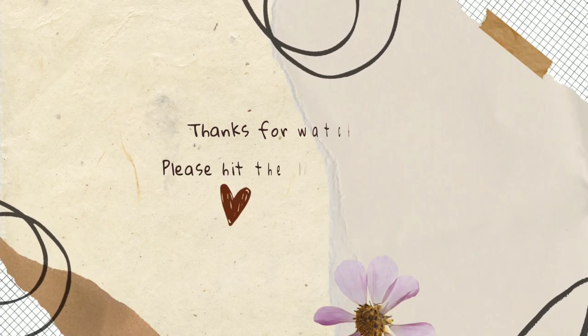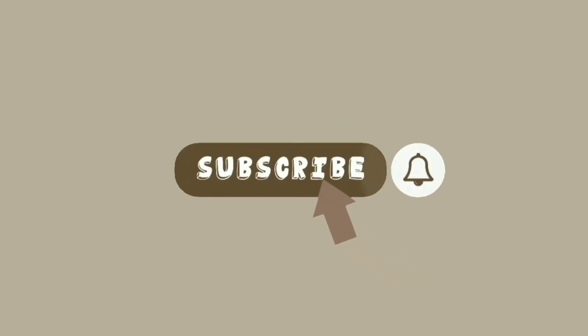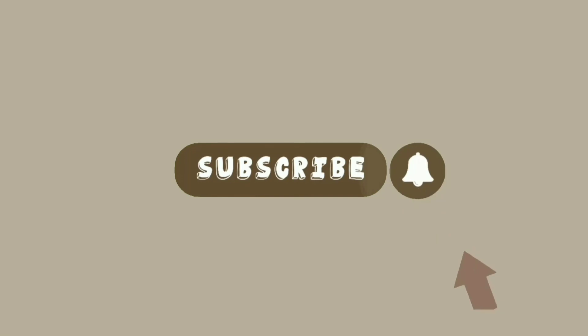Please hit the like button and do subscribe for more videos. Don't forget to turn on the bell icon for the latest videos.